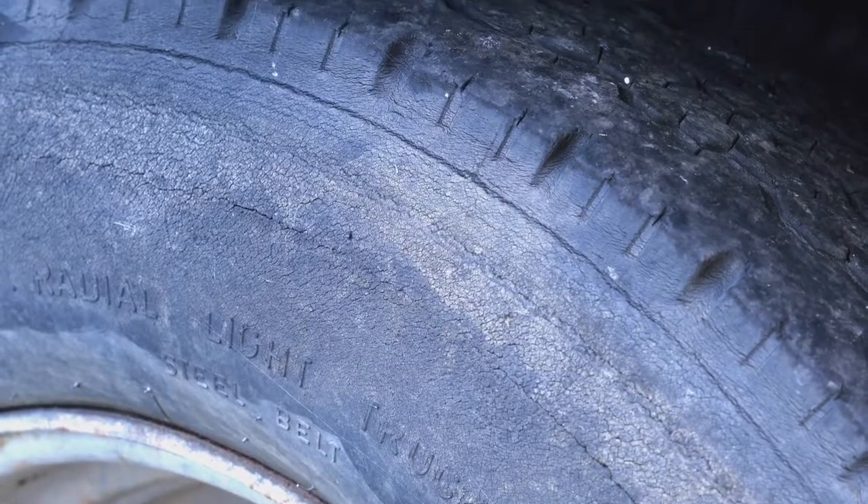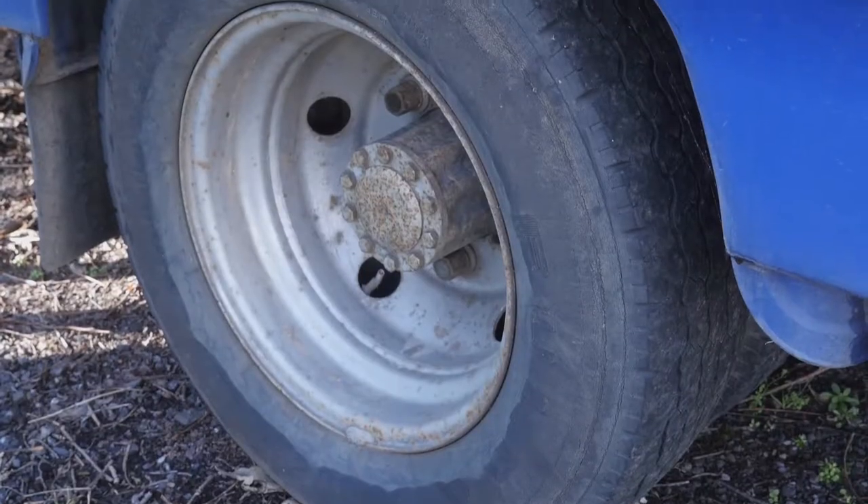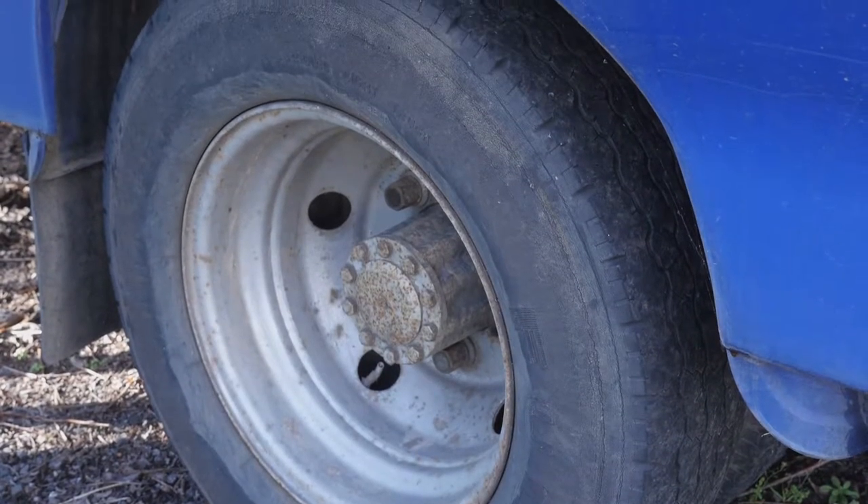This could be in the form of splitting or cracking around the walls, or bulging or indents around the rims. You can check the age of your tyre by reading the code on the tyre wall. As a precaution, most tyre manufacturers advise to change any tyres over 10 years old despite their appearance.